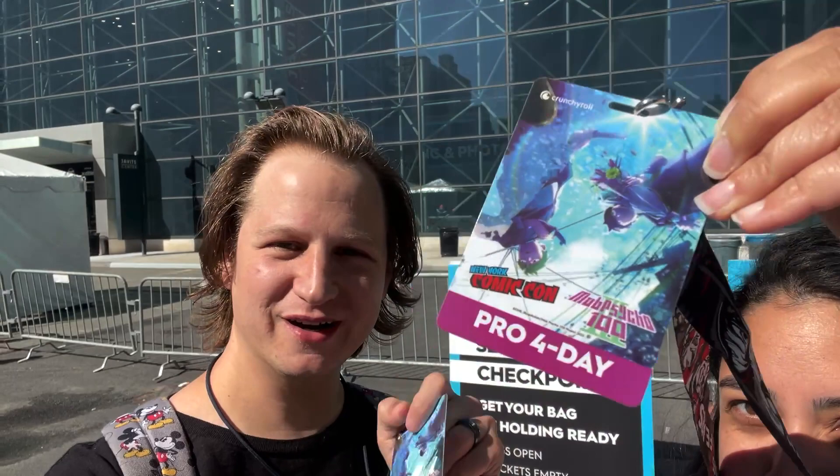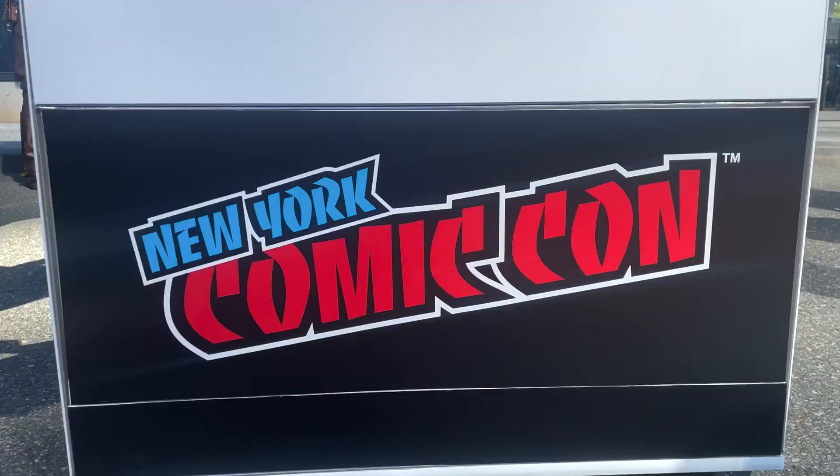Hey guys, welcome back to the channel. Thanks so much for watching. Today we are here at New York Comic-Con 2022. We are so excited — we have our badge, you can see the signs right behind us. We're right in front of the Javits Center, right before security. Before we go in, day one — we're here for all four days, our first time at New York Comic-Con. We have a packed day today, a couple of panels to go to, walking around the show floor. Lots of stuff all weekend long, so make sure you subscribe and turn on bell notifications to stay tuned with all the cool stuff this weekend. Let's hit inside and get this con started!